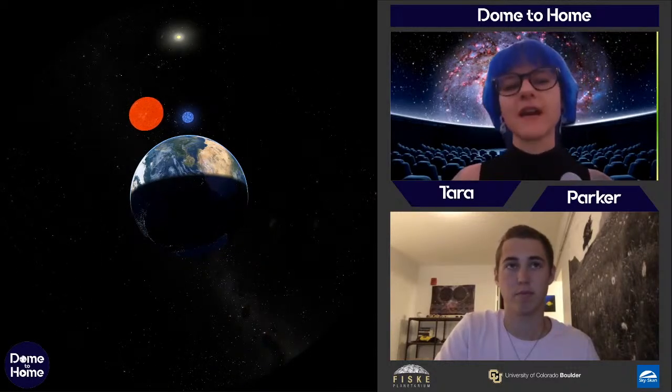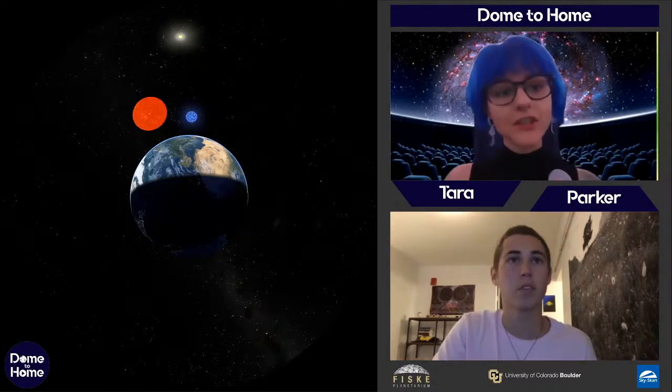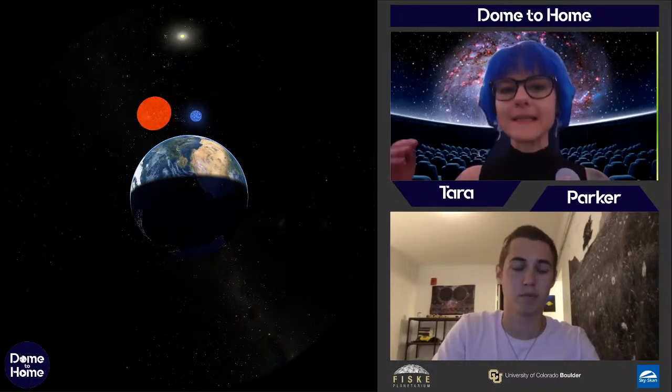Parker's zooming in on a couple of them. These are two stars in the constellation Orion. The big giant red one is Betelgeuse — it's been in the news recently because they thought it might be nearing the end of its life and about to explode. It didn't; we're still waiting. Betelgeuse is what we call a red giant star: really big and really red. Just to the right is the smaller blue star, Rigel, down around Orion's foot.